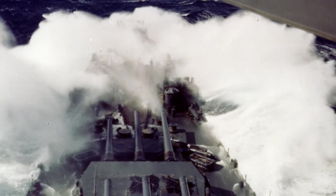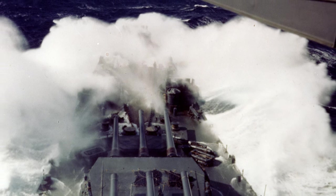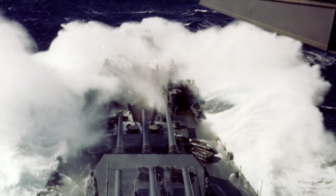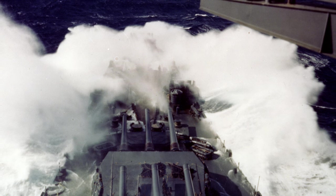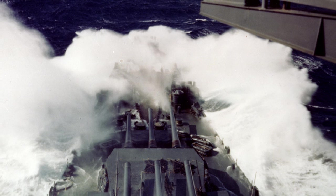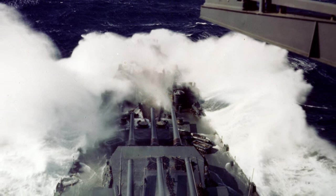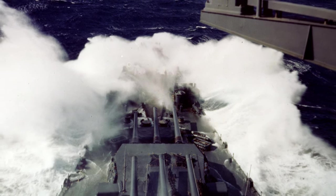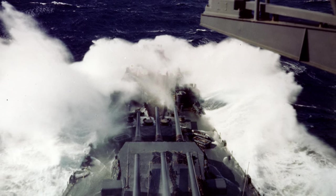In July 1945, as the war neared its end, South Dakota was part of a series of naval bombardments against the Japanese home islands. These bombardments were intended to weaken Japan's industrial base and erode its capacity to resist an invasion. South Dakota, along with other battleships and cruisers, shelled industrial targets in Kamaishi and Hamamatsu, marking the first time that Japan's home islands were subjected to bombardment by heavy naval artillery. The destruction caused by these bombardments, combined with the devastating effects of air raids and the atomic bombings of Hiroshima and Nagasaki, helped bring the war to a conclusion.